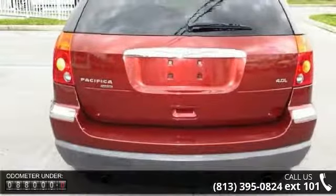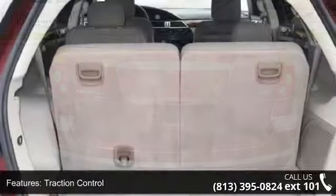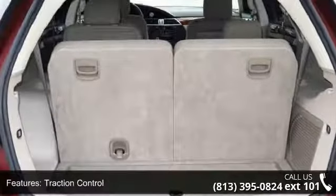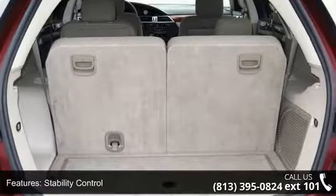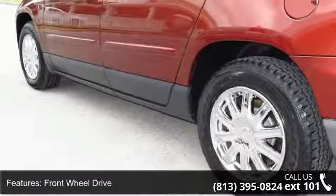Some of the top features included with this vehicle are Traction Control, Stability Control, Front Wheel Drive, Air Suspension, Aluminum Wheels, Power Steering, ABS, 4-wheel disc brakes, brake assist, and automatic headlights.